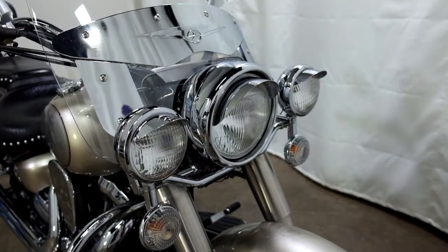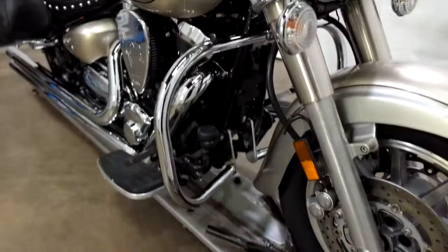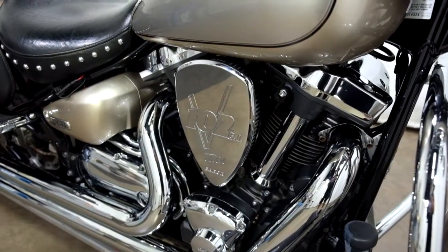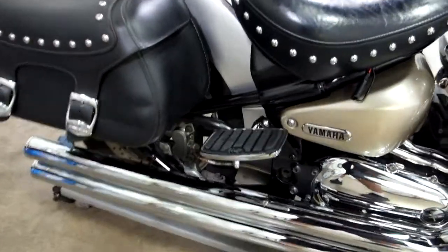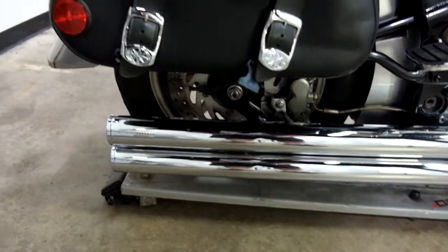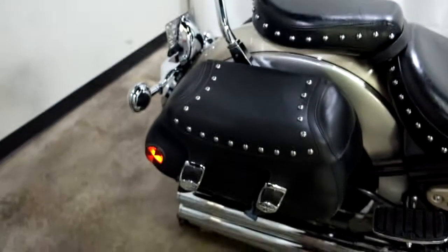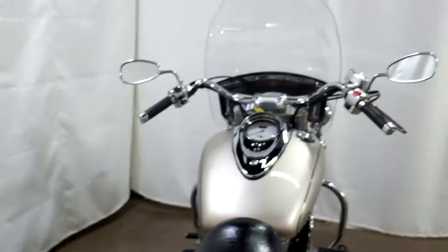It's got the highway lights with light visors, clear windscreen, highway bars, foot boards for the driver, an aftermarket air intake, mini foot boards for the passenger, and twin cobra pipes. The windshield, saddlebags, and passenger backrests are all factory installed because this is a Silverado.